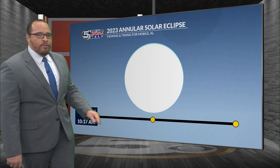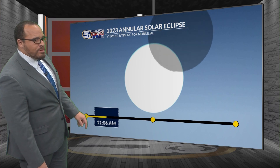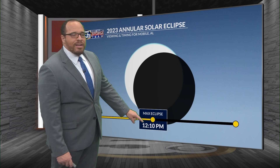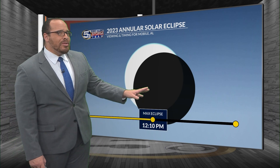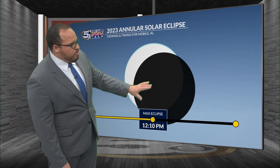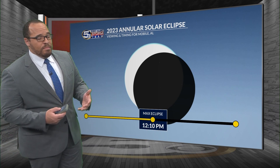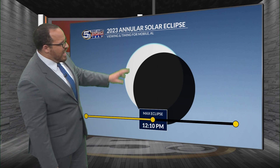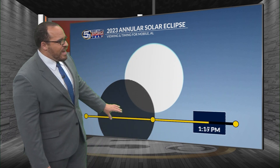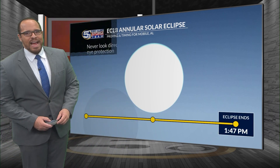Here's the timing for Mobile. The white area is the sun — here comes the moon. The eclipse begins at 10:37 AM on Saturday. It'll reach its maximum eclipse at 12:10 PM. This is going to occur, college football fans, during the Alabama game this weekend. At the maximum eclipse, the moon will block out about 74% of the sun here in Mobile. From there, the moon traverses and the eclipse will come to an end right around 1:47 PM on Saturday afternoon.